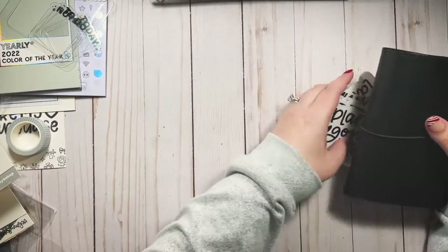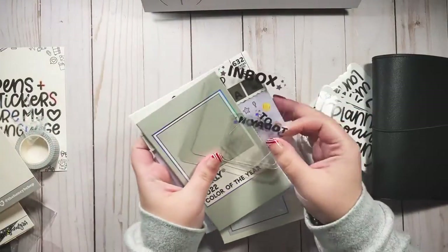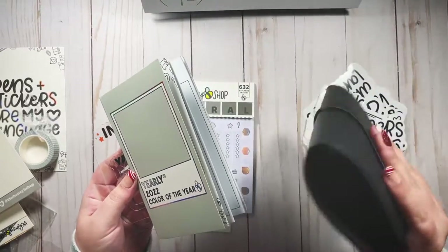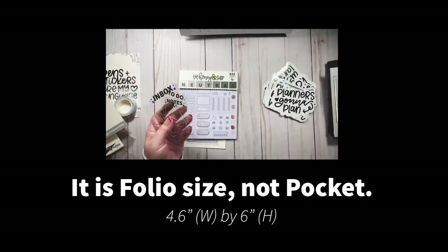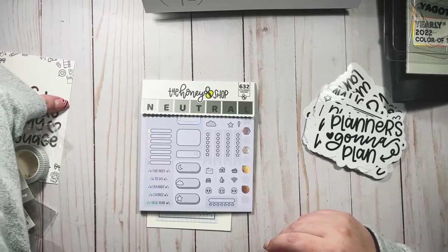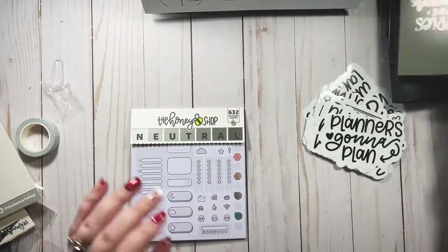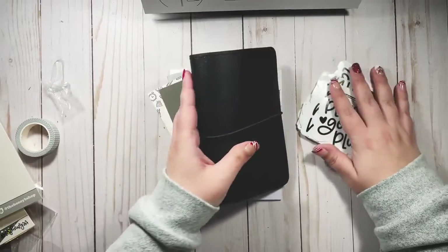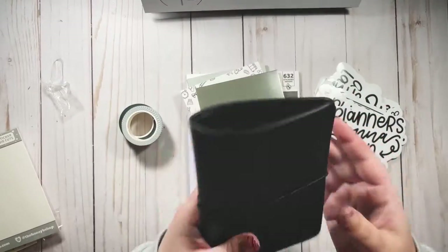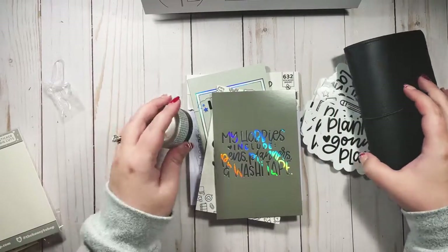These clear stickers would look really nice on a clear cover, so we'll see. Just an overview of the box: we have the calendar, tabs, a monthly insert, the pocket planner, journaling cards, the sticker book, washi tape, and die cut stickers — lots of stuff!